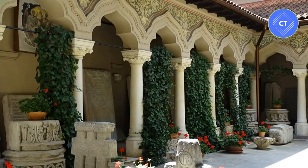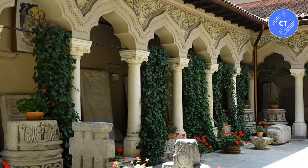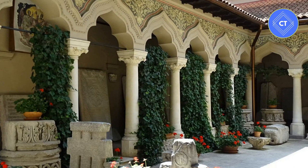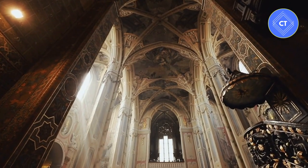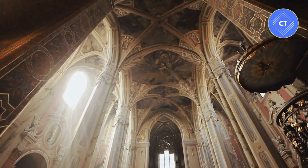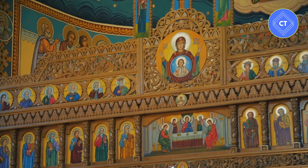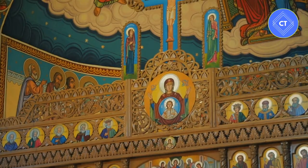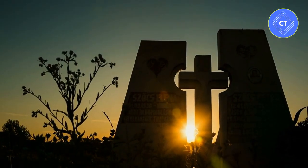Number 4: Stavropoleos Church. Tiny, peaceful, and beautiful, the Stavropoleos Church was built in 1724 by a Greek monk, Ioanichie Stratonikeas. With its intricately carved entrance lined with columns, this Brâncovenesc-style church stands apart as a unique landmark in Bucharest. The Orthodox Church features fine stone and wood carvings and a combination of Romanian and Byzantine elements. It is surrounded by a garden courtyard filled with 18th-century tombstones.